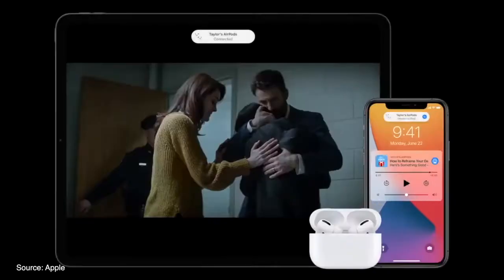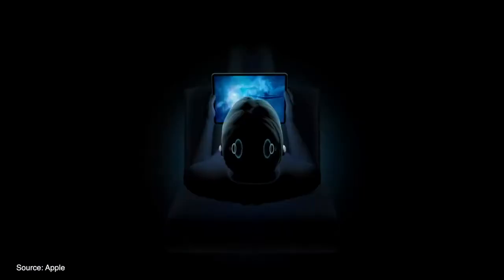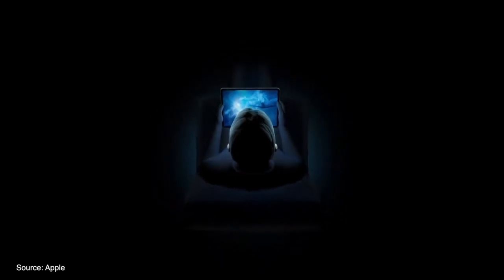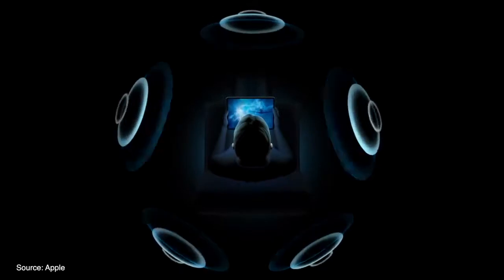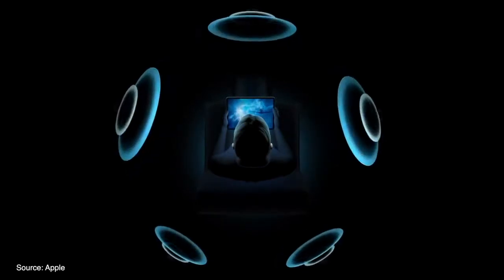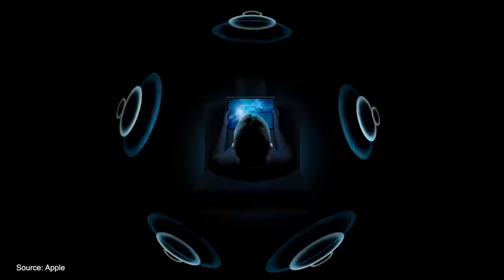Apple's AirPods software received its own update announcement, with a couple of new features added to AirPods and AirPods Pro, most notably automatic detection and switching between devices, as well as a new spatial audio feature for AirPods Pro owners. Spatial audio gives users the ability to experience state-of-the-art surround sound from their AirPods, applying directional audio filters and subtly changing frequencies to create an immersive experience. It even adjusts and tracks your head movements as well as movements from your device.